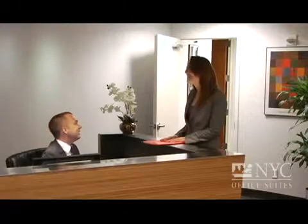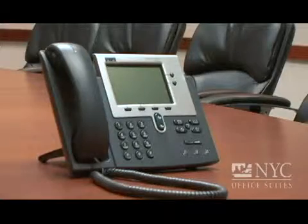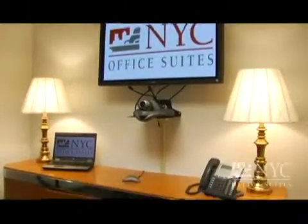NYC Office Suites, how may I help you? This place is professional, the staff is courteous, the space is bright, and it has all the amenities you would need to project a professional image — conference rooms, receptionists, voicemail that has great technology infrastructure. And the decision after I actually toured it for the first time was made.